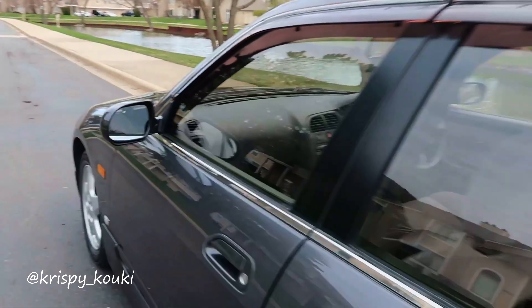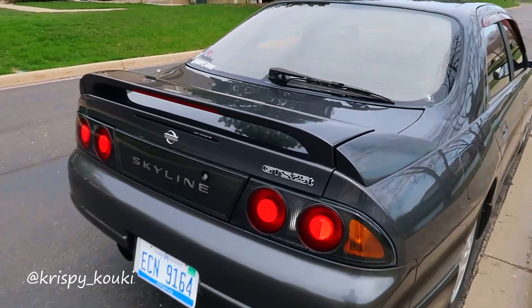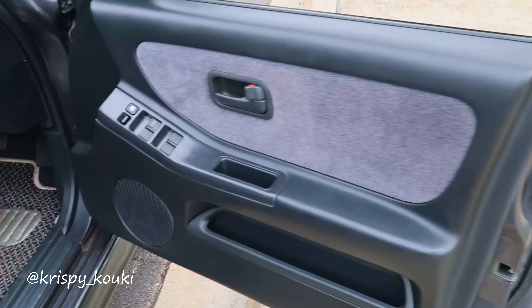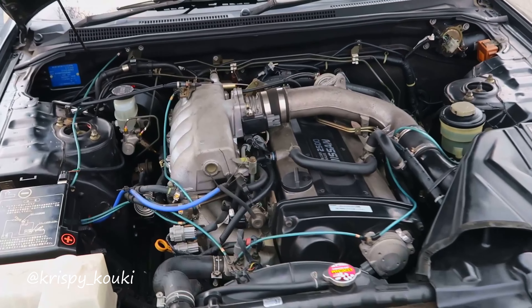So this is, like I said, a '95. It's an R33, more specifically a GTS 25T, and it's a Type M. What that means is it's got the GTR brakes front and rear. It's got the Type M aero package — front and rear bumpers, side skirts — they're all different. This car's right-hand drive, as you can see. It's got a manual trans. It's a 2.5-liter six-cylinder engine with a turbo. Completely stock with the exception of an exhaust — I don't even think it's full exhaust, I think it's just a muffler, axle-back kind of situation.